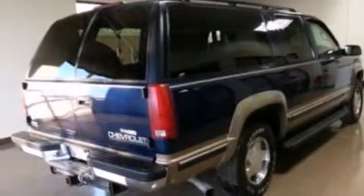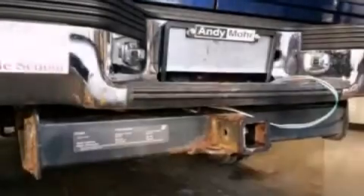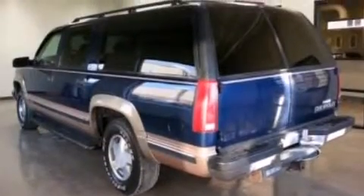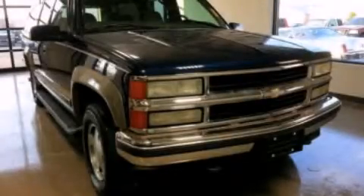Features include a passenger side vanity mirror, a passenger side airbag, automatic locking wheel hubs, cargo tie-downs, an engine immobilizer theft deterrent system, chrome bumpers, an anti-lock braking system, and an auxiliary power outlet. Contact us today and schedule your opportunity to see this automobile in person.